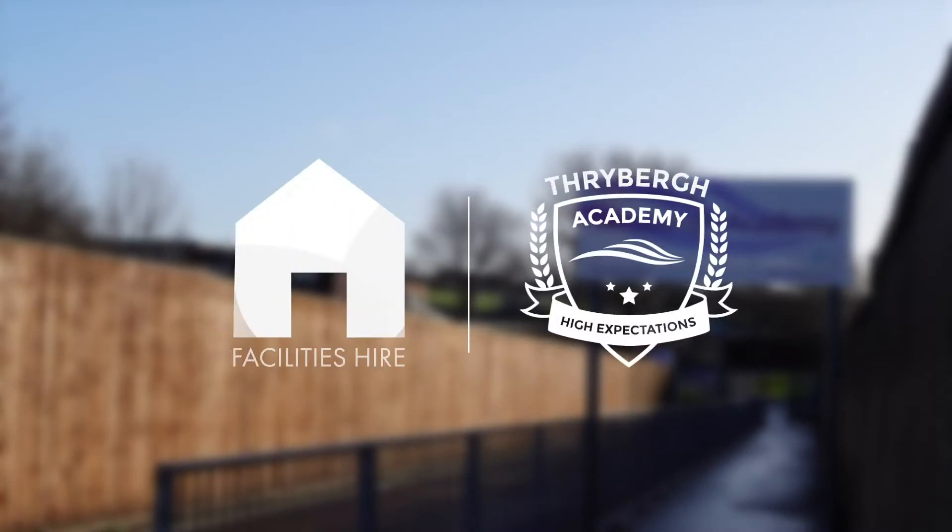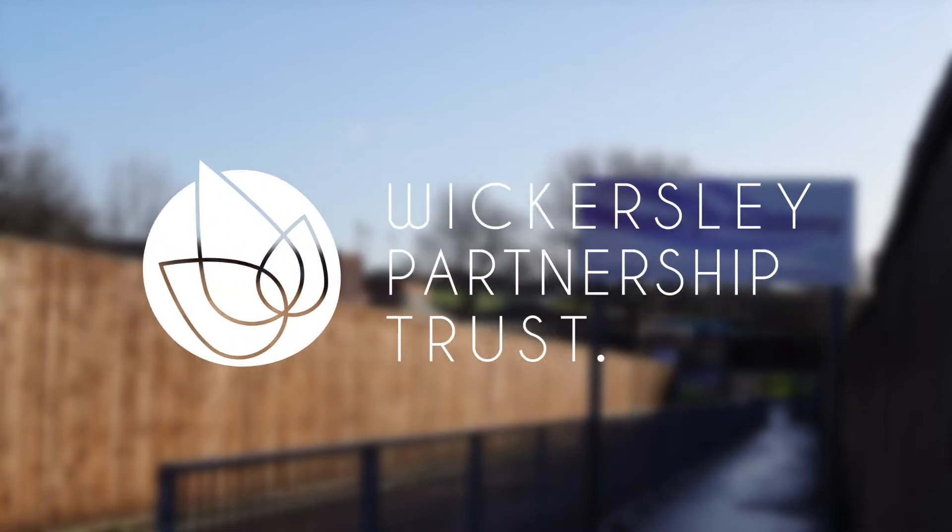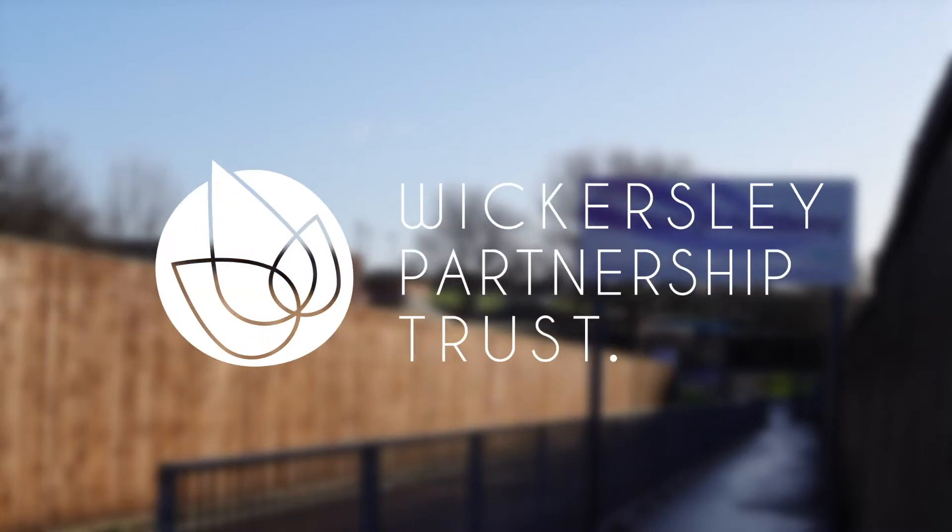Hello and welcome to Thrive Academy's Facilities Hire Tour. In this video we're going to introduce you to the fantastic facilities that we have available to hire on-site. Our school falls under the Wickersley Partnership Trust umbrella and as part of the wider trust aim to positively impact our community, we're ramping up our efforts to showcase the amazing lettings opportunities we have for all types of clientele in Rotherham.